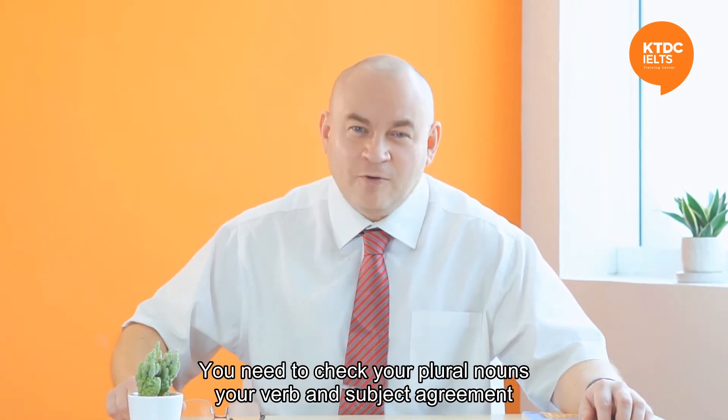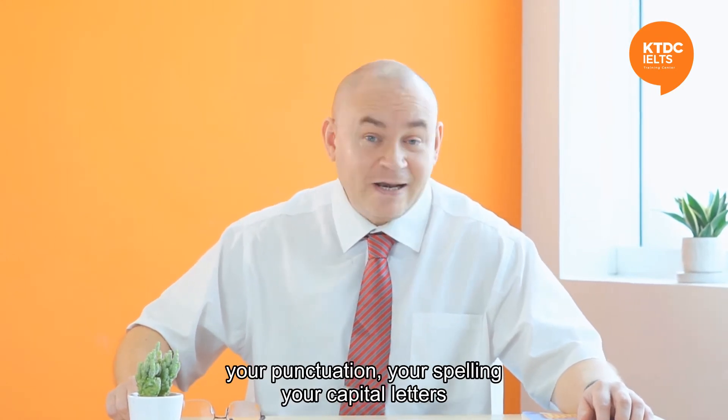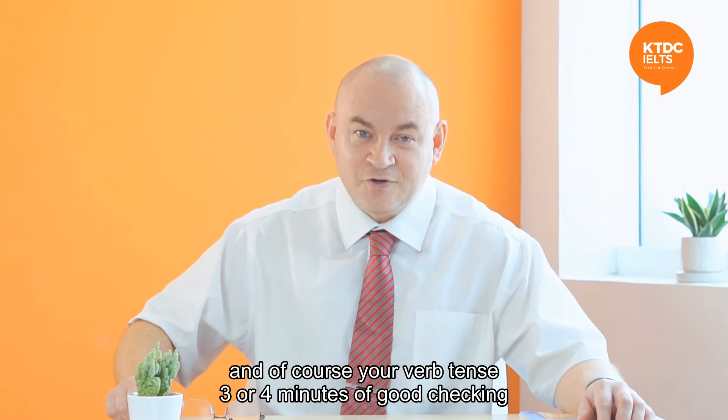You need to check your plural nouns, your verb and subject agreement, your punctuation, your spelling, your capital letters, and of course your verb tense.